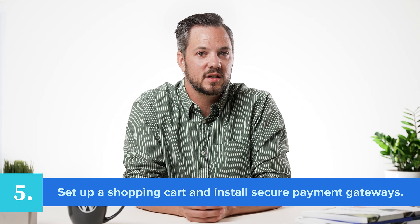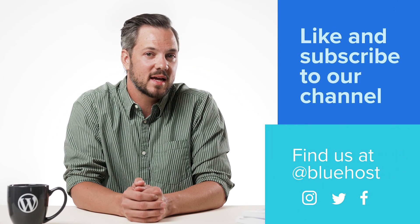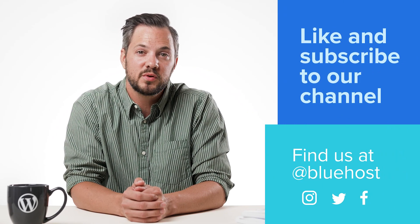For your e-commerce business, here's our fifth tip: set up a shopping cart and install secure payment gateways for a smooth checkout and purchase experience. Ready to build your first website? You've got this. For more awesome tips to grow your business, like and subscribe to our channel. You can also find us at Bluehost on Instagram, Twitter, and Facebook.